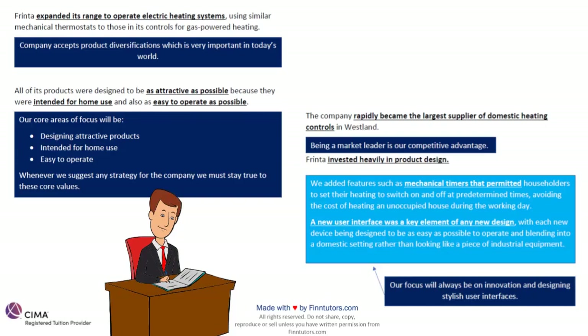The company rapidly became the largest supplier of domestic heating controls in Westland — being a market leader is our competitive advantage. Frinta invested heavily in product design and added features such as mechanical timers that permitted householders to set their heating to switch on and off at predetermined times. A new user interface was a key element of any new design, with each new device designed to be as easy to use as possible. My core competency has to be on innovating new products which are easy to use for household customers.